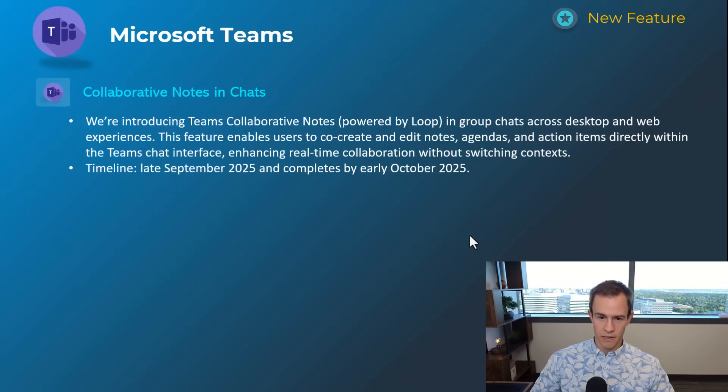The next one is extending note-taking capabilities you would normally see in a Teams meeting into a group chat, powered by Loop on the back end, which is Microsoft's modern note-taking tool. This will happen late September and be complete by early October.